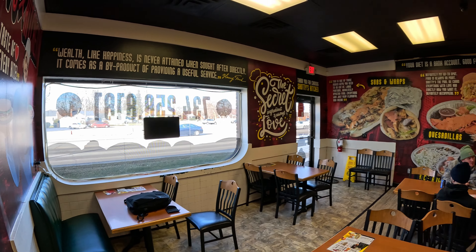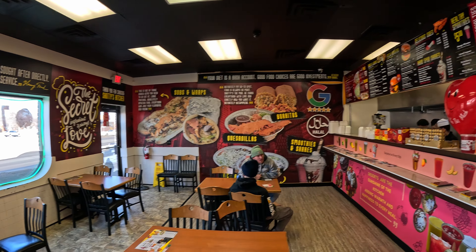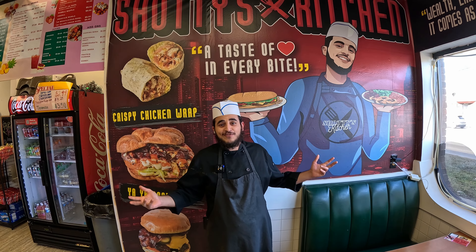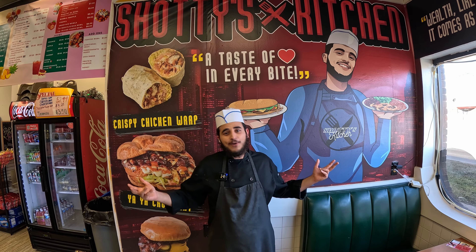Owner Shottie and his crew were so awesome, and Owner Shottie's got a couple words to say. Hey guys, it's Shottie from Shottie's Kitchen. Come on down — we're in Southgate, we're waiting on you. So we've got the bag from Shottie's. Let's check it out.